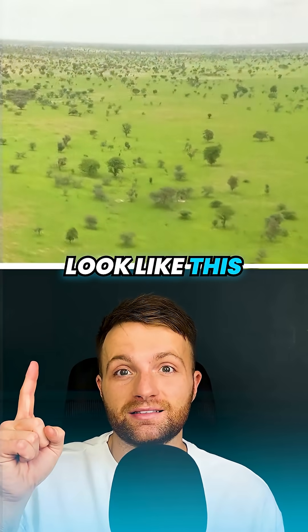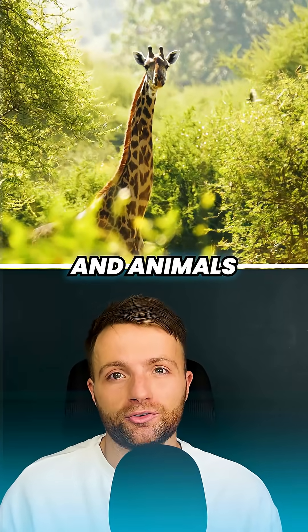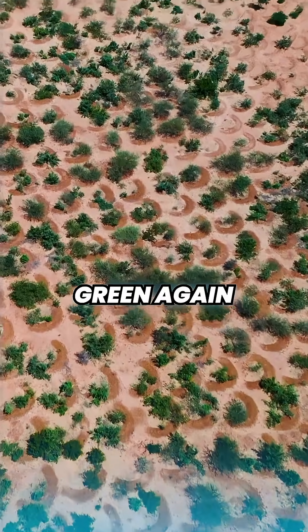The Sahara Desert used to look like this. It was green, filled with rivers, lakes and animals. And the thing is, it's turning green again. But how?